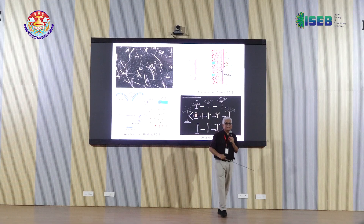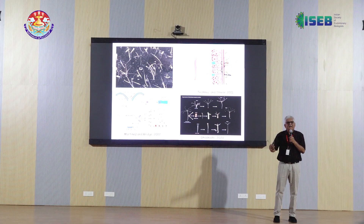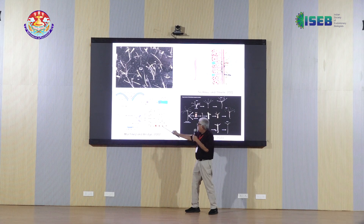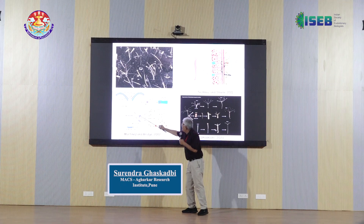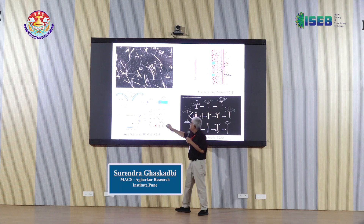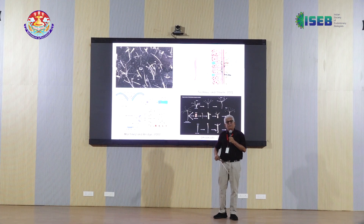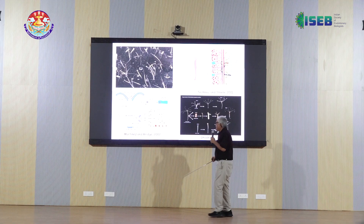Hydra also escapes organismal aging, so it doesn't necessarily die — we can discuss this later. This is basically because of the three stem cell populations present in Hydra: one is the ectodermal epithelial stem cell population, the other is the endodermal epithelial stem cell population. When they terminally differentiate, these cells end up in the tentacles and the basal disc. Essentially cells in the ectoderm and endoderm are both somatic cells as well as stem cells — they can divide and continue to multiply.